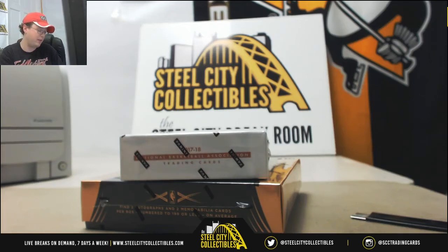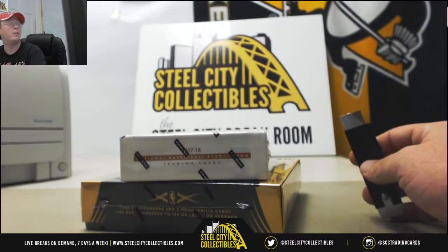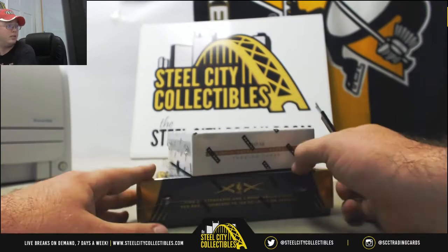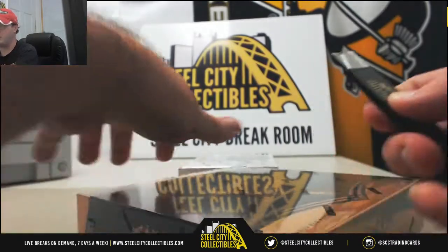Alright guys, this one is for Michael. It's one box of the 2015-16 Panini Black Gold Basketball and one box of the 2017-18 Panini Encased Basketball. Both of these products are featured in our Basketball Mixer featuring the Kobe Bryant signed jersey giveaway. Check that out. We'll start with the Black Gold. Good luck Michael.